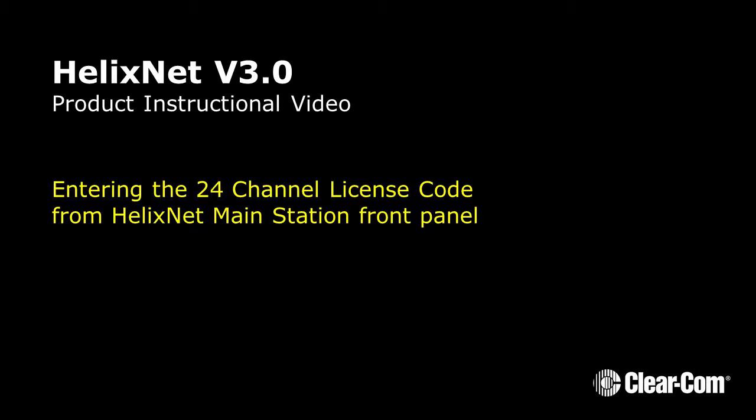HelixNet 3.0 Product Instructional Video. Entering the 24-channel license code from the HelixNet main station front panel.